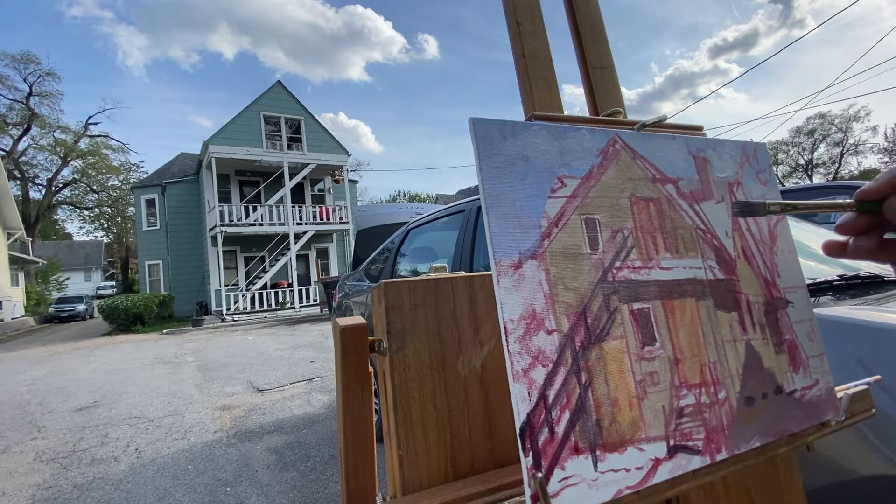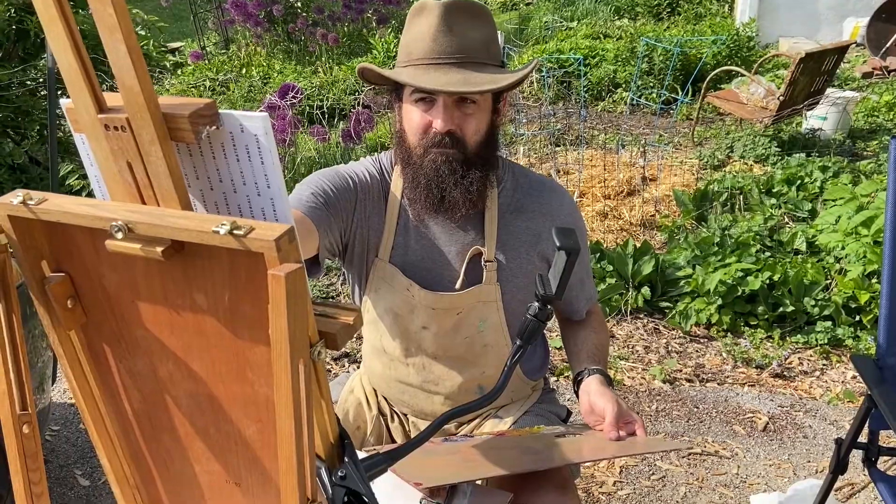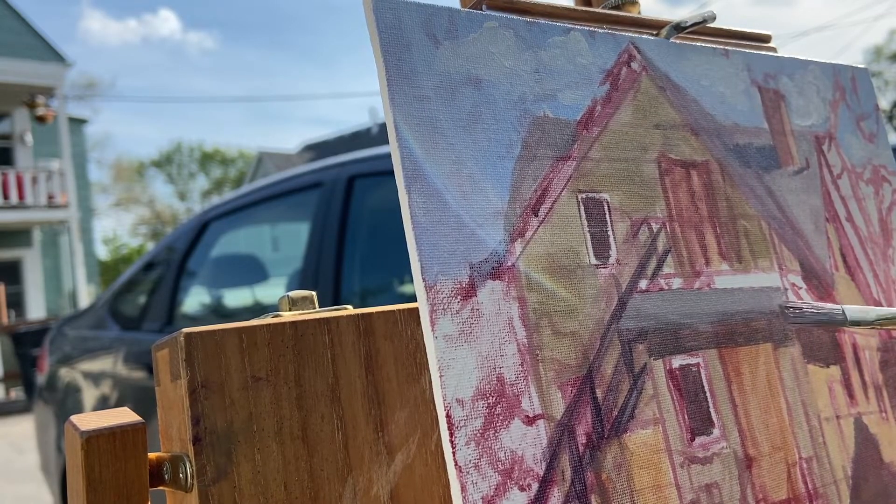It really is testing my observation skills and I'm trying to get my colors accurate, my tones accurate, and go in for some of these details like the window here.